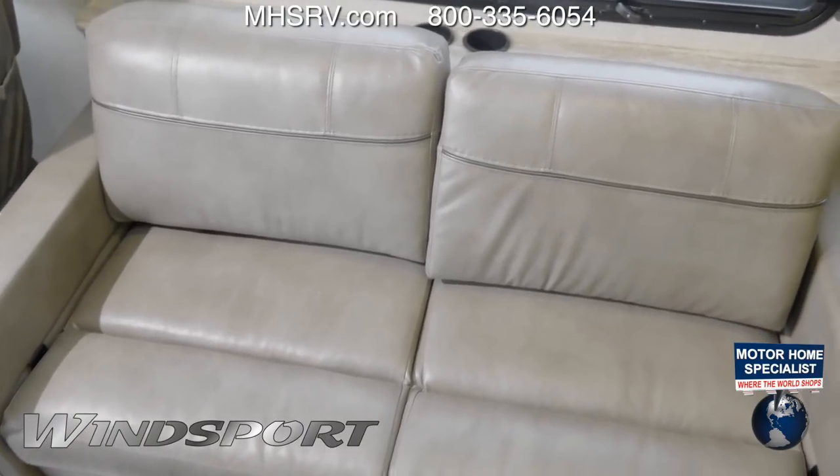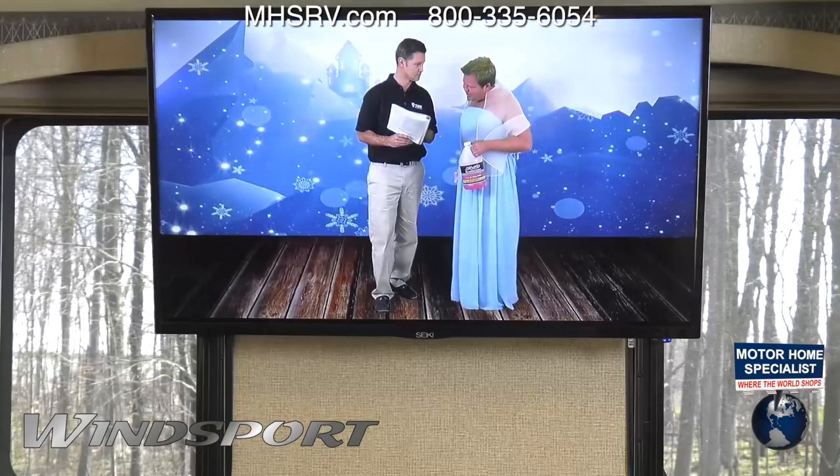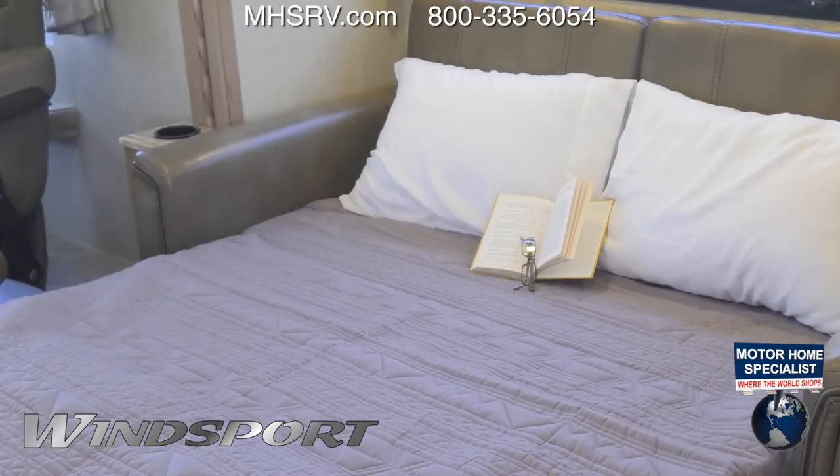Curbside, your sofa — comfortable for the journey ahead — and when you've arrived, you'll love kicking back and watching the TV with Blu-ray player. This sofa also converts into a great place to sleep.